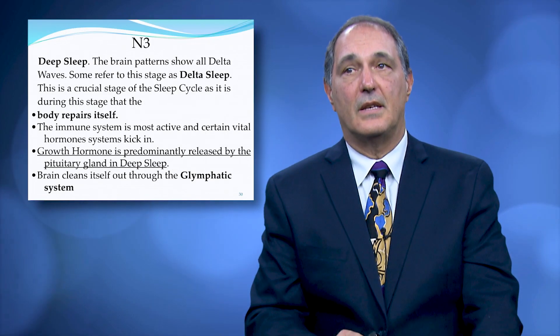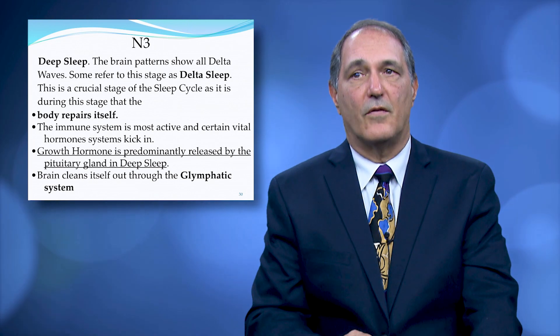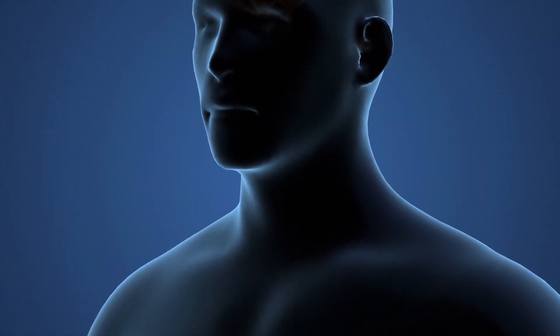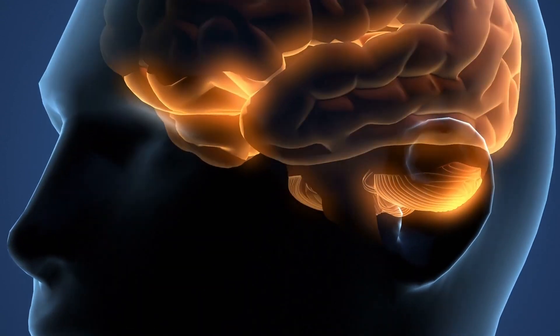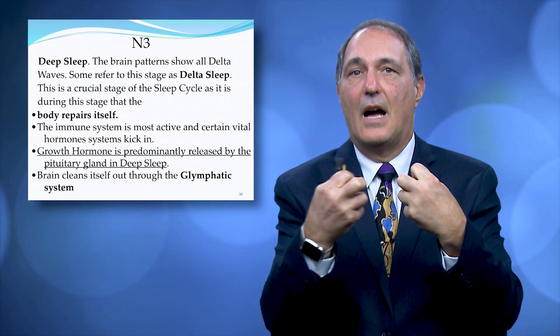In N3 deep sleep, the brain patterns show delta waves — referring to delta sleep stages. In this stage, the brain actually shrinks up. This is new research that's very interesting. The spinal fluid comes in and is cleaning out the brain.